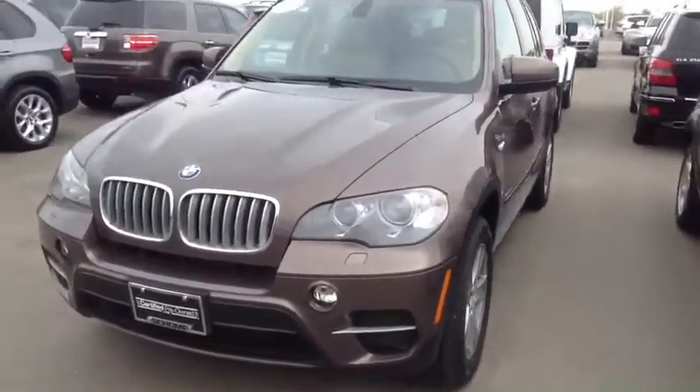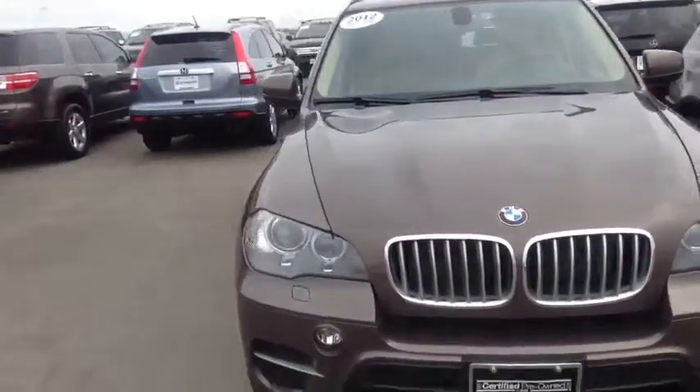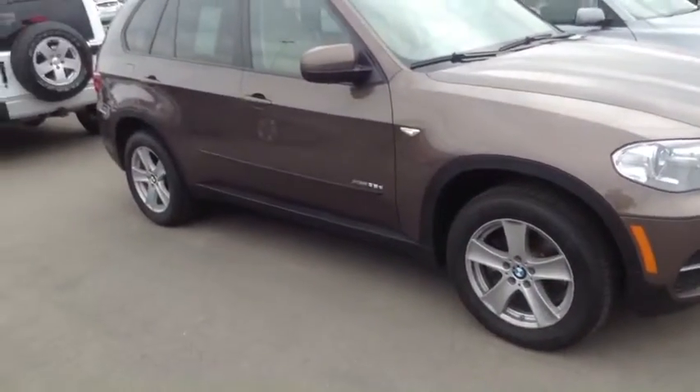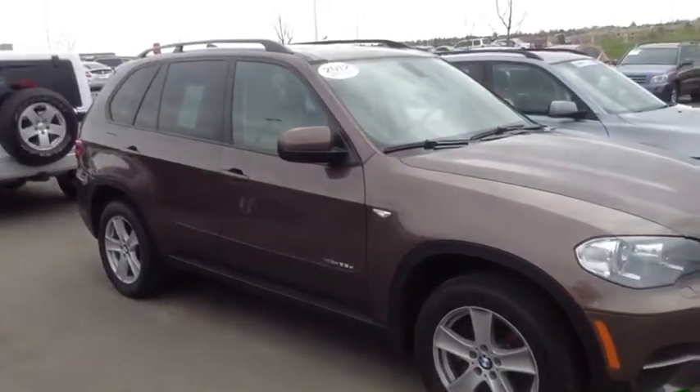This vehicle is in very nice condition, very low miles. It's certified, so it's going to have a six year, 100,000 mile warranty, and I think it has about 13,000 miles on it now.